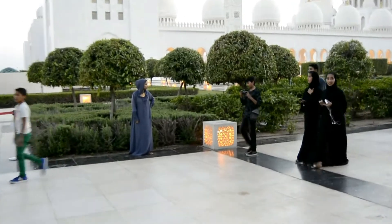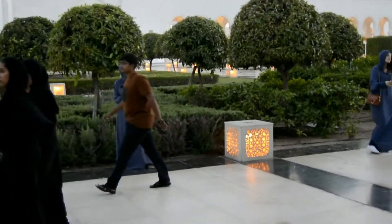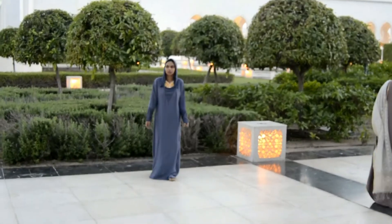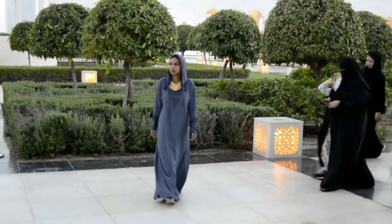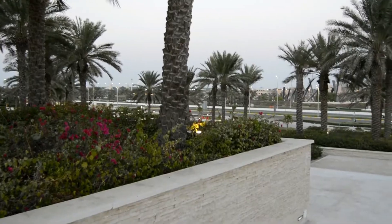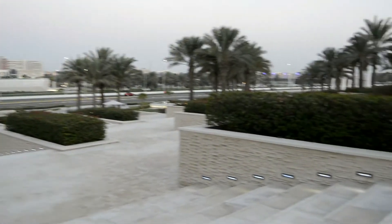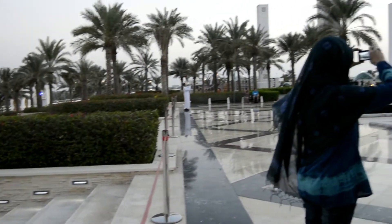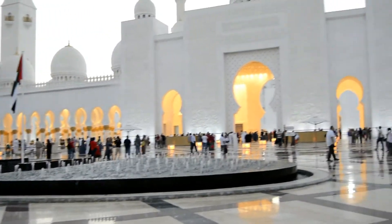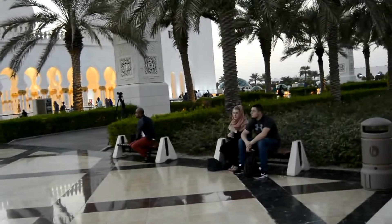The mosque has a capacity of 41,000 people at a time. By the way, if you are wondering why I'm dressed like this, it's because they require women to wear this dress — it is called an abaya. I wore a salwar but my sleeves were three-quarter length, not full sleeves, so they didn't allow it and made me wear this. You can wear pants and a shirt, but your full body has to be covered.